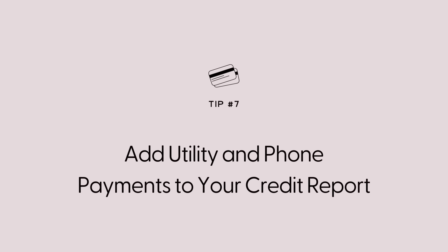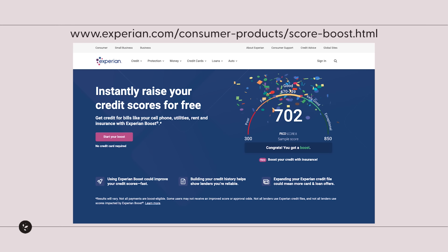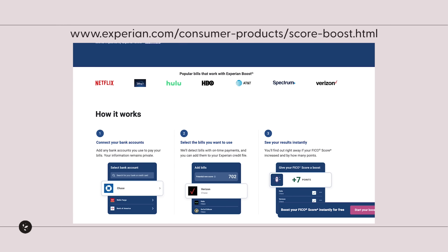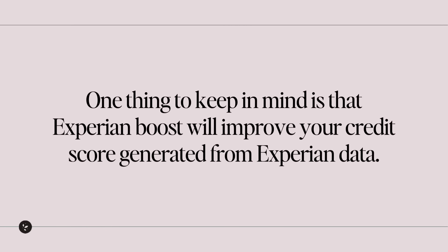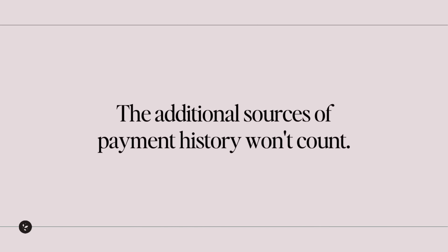Number seven: add utility and phone payments to your credit report. Typically, payments such as utility and cell phone bills won't be reported to the credit bureaus unless you default on them. But Experian, one of the three major credit bureaus, offers a free online tool called Experian Boost, which is designed to help people with low credit scores or thin credit files build up credit history. This tool allows you to get credit for paying your utilities, phone bill, or even your Netflix subscription on time. One thing to keep in mind is that Experian Boost will improve your credit score generated from Experian data, but if the lender is looking at your score from Equifax or TransUnion, the additional payment history won't count. Still, it's free and easy to set up, so why not?